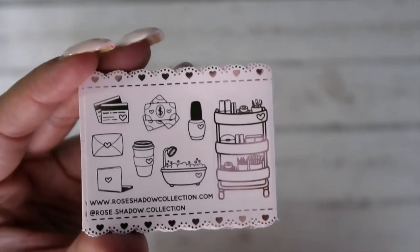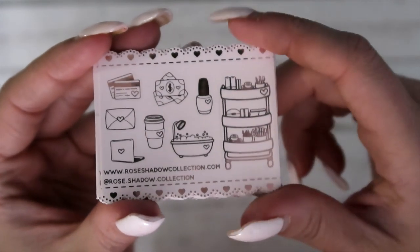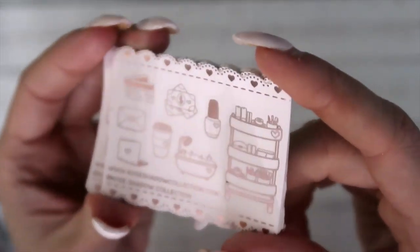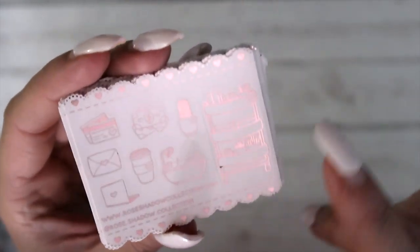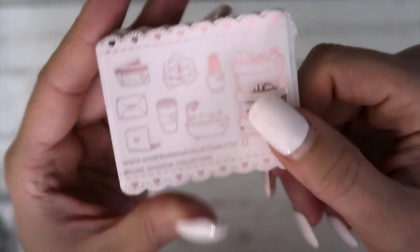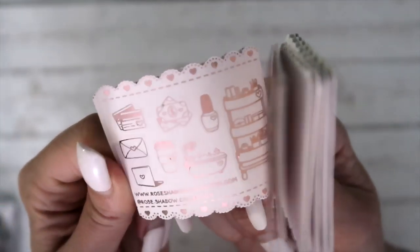Next is from Rose Shadow Collection — these are super cute. Look at the scallops, so cute. I've actually swapped with her a few times and purchased from her in the past. So you've got some icons and then this Rascog cart right here, coffee, bathtub — just really adorable.